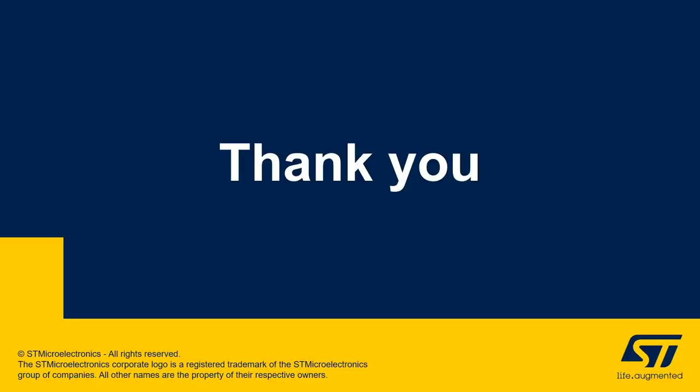This concludes the presentation on ST power delivery for modern hyperscale data centers. The major takeaway is that ST can offer a complete solution from AC down to the point of load with very good performance in terms of overall efficiency, individual stage efficiency, and state-of-the-art architectures that can accommodate different flavors required by different system implementations. Thank you for listening to this presentation.